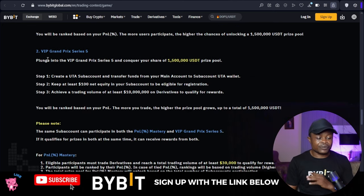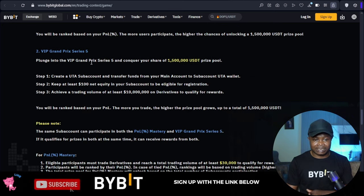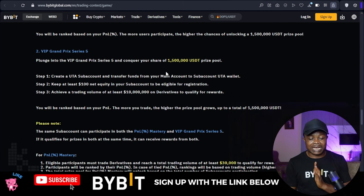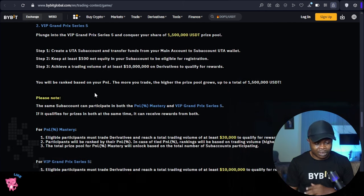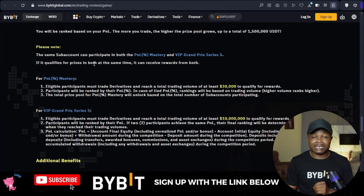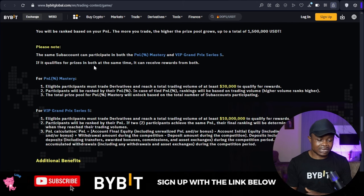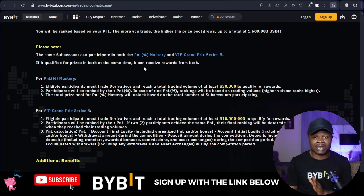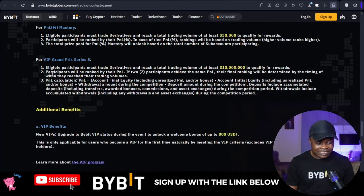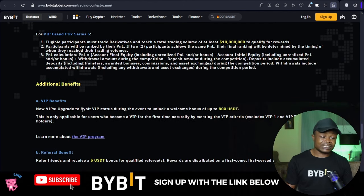For the VIP Grand Prize Series Five, you use the same sub account to start trading and qualify to share in the additional one point five million USDT. Bybit confirms that the same sub account can be used to participate in both the PNL Mastery and the VIP Grand Prize Series Five — you don't need to create separate accounts.